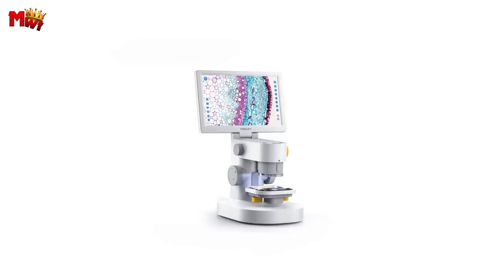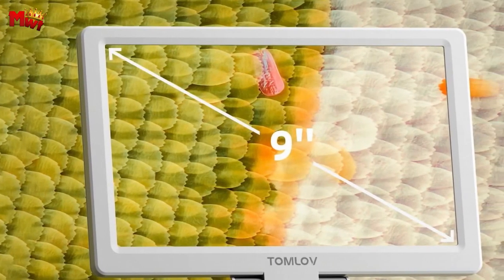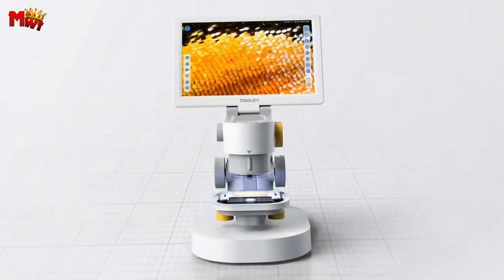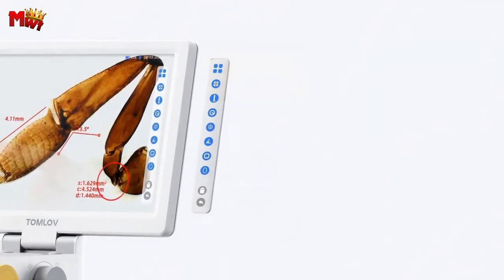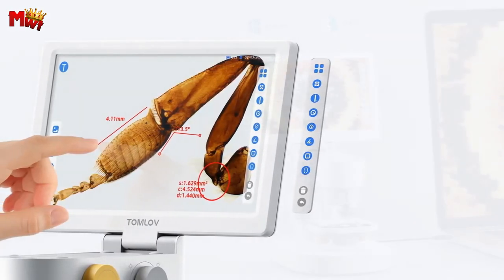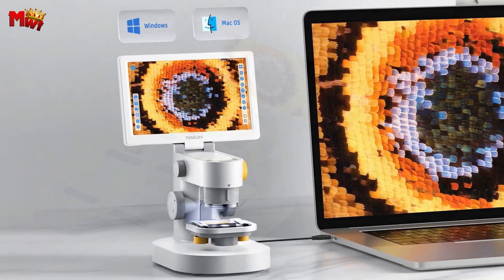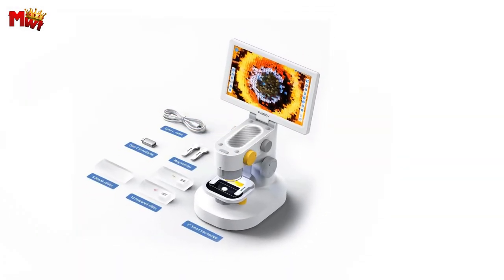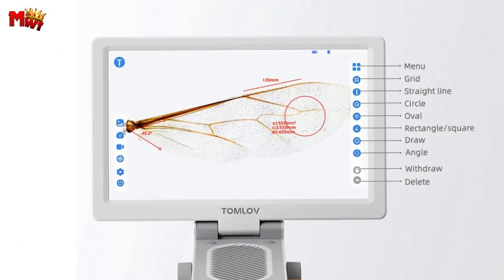Worried about running out of juice during your exploration? Fear not! The DEM-301 comes with a large 3500mAh rechargeable battery, ensuring you have ample time to uncover the wonders of the micro world. You can also connect the DEM-301 to your PC — it supports both Windows and Mac OS, and here's the best part: no need for extra software. Just fire up Windows Camera or Photo Booth for an immersive experience.